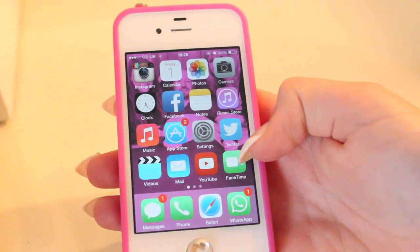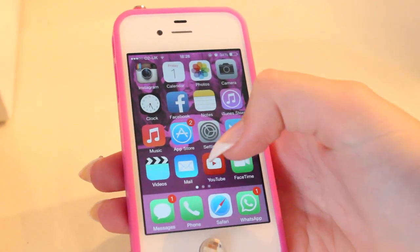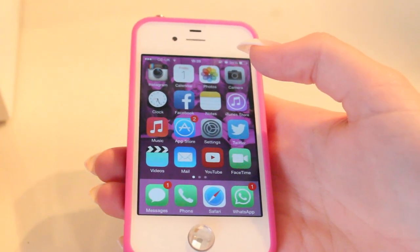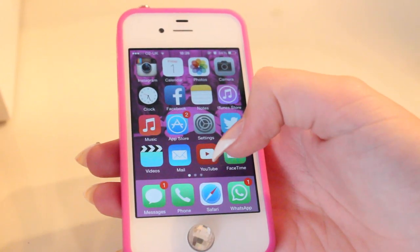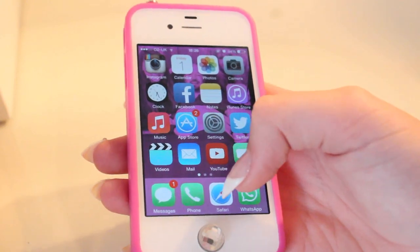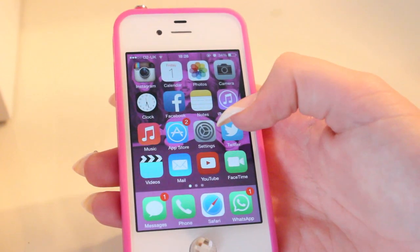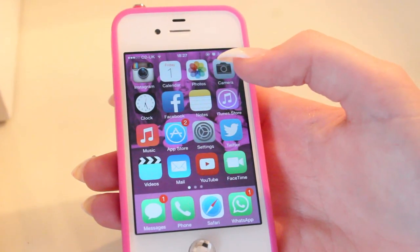Then my FaceTime, which I use sometimes. Then along the bottom I have my messages — I have one from my mum at the minute. She has just landed in Spain for her two-week holiday and I'm missing her like crazy already, so she's just updating me on that. Then my phone where I can have the phone keypad and all that. My Safari, which I don't use very much, because everything that I want on Safari I have an app for. Then my WhatsApp, which I use every single day because that's what me and my boyfriend use to text each other.